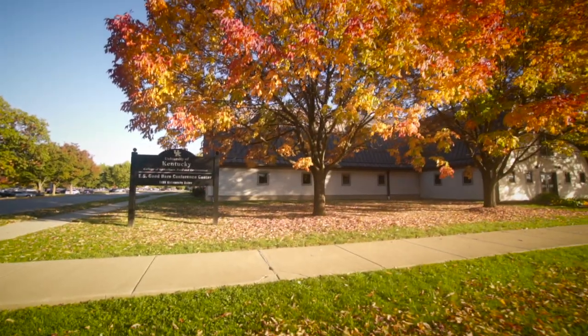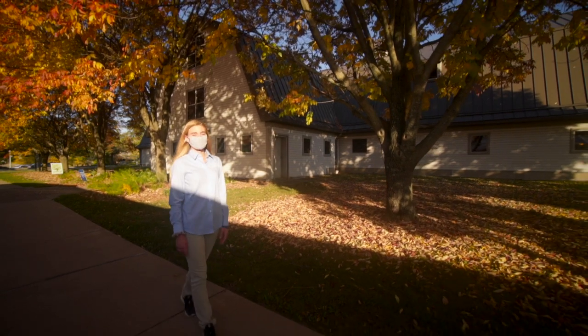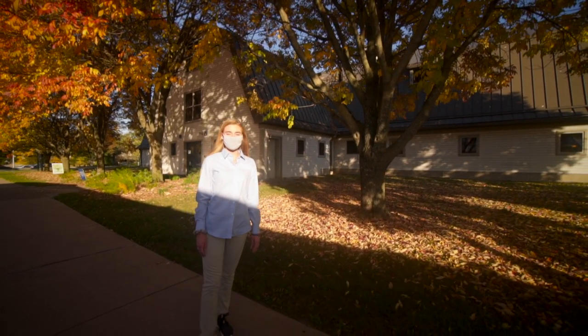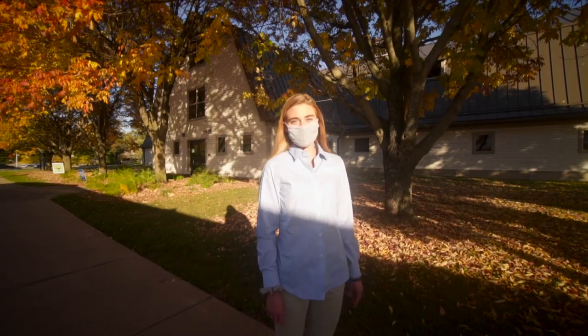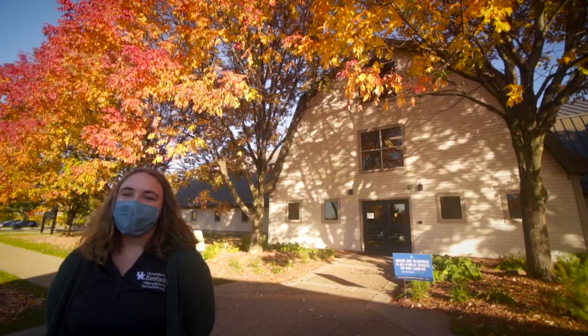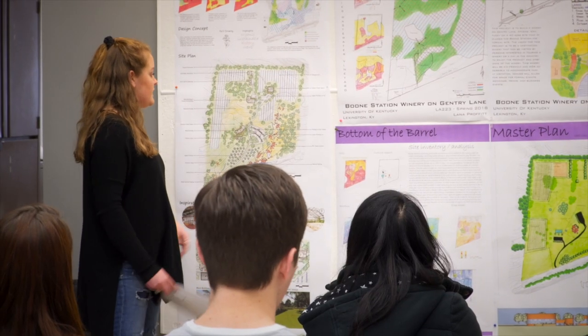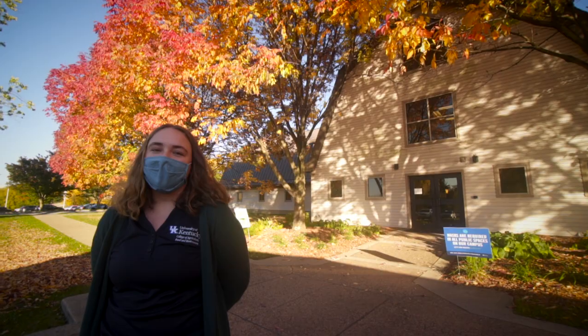One of the more distinctive spaces on the college is the ES Good Barn Conference Center, which used to be a dairy barn. Over the years, it's undergone renovations, making it one of our college's most beloved multifunctional spaces. On the ground level, Good Barn functions as a conference space for a variety of audiences and needs, and also features our office of philanthropy and alumni, dedicated to developing important relationships that keep our college strong. The top level features a 9,000 square foot loft space, which is a dedicated studio space for our landscape architecture program.